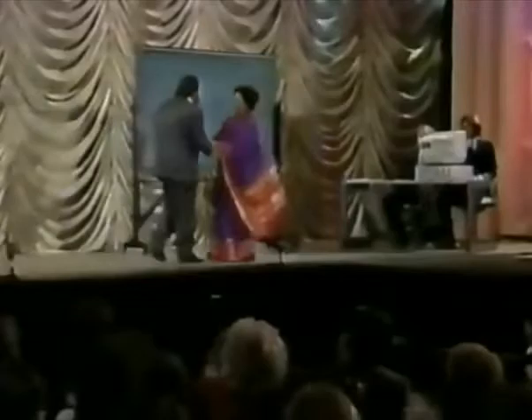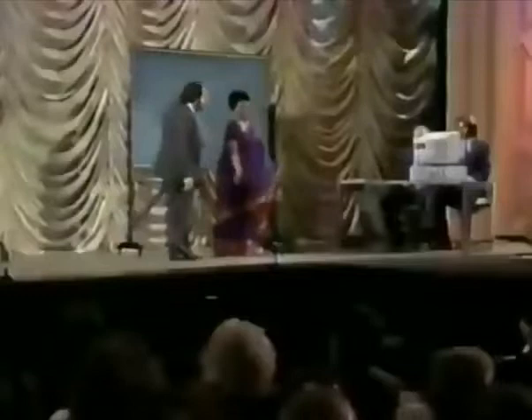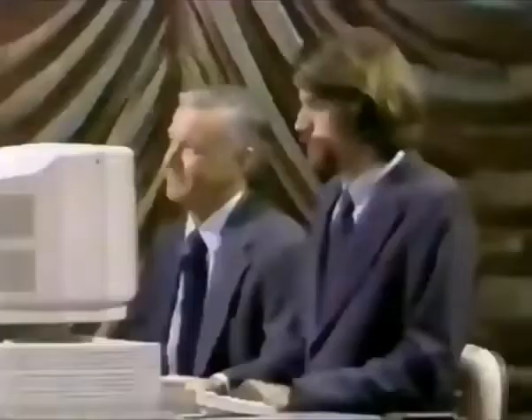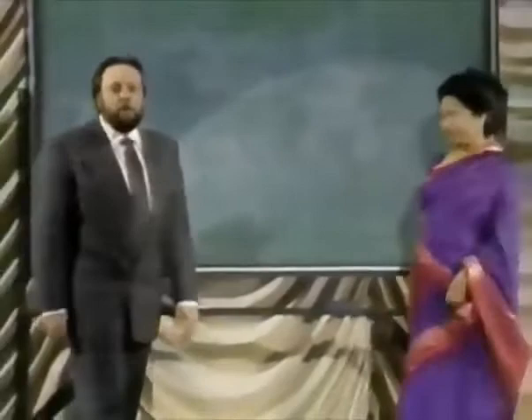And now, from a long tradition of lightning calculators like Zara Colburn, Jedediah Buxton and Johan Zachariah Dase — the person you would have paid to sit next to you in algebra — the woman who holds the Guinness record for multiplying two 13-digit numbers together faster than it's taken me to do this introduction. All the way from Bangalore, India: Shakuntala Devi! Thank you very much.